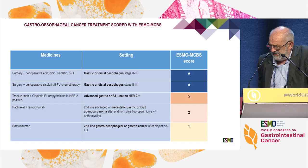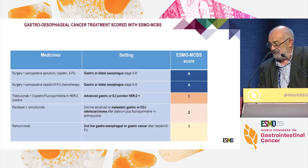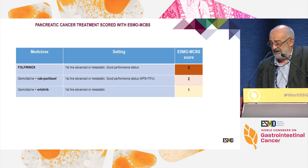For gastric disease, the MCBS can also evaluate strategies of neoadjuvant or perioperative chemotherapy added to surgery, and these score very well. Trastuzumab in HER2-positive gastric cancer scores 5. Paclitaxel-ramucirumab in second line versus paclitaxel alone scores only 2, and ramucirumab versus placebo scores 1 — a minor contribution with a cost to be considered. For pancreatic cancer, FOLFIRINOX first line scores 5 in metastatic disease despite added toxicity. Gemcitabine plus nab-paclitaxel compared to gemcitabine alone scores 2, and gemcitabine versus gemcitabine scores 1 — costly drugs that are not really efficient.